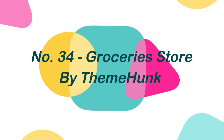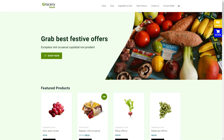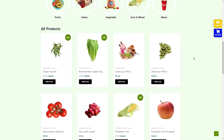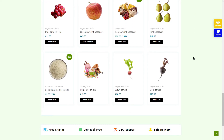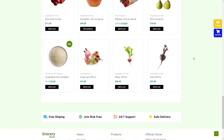Number 34: GroceryStore, by ThemeHunk. GroceryStore is a child theme of the Zeta WordPress theme that has a front-end layout switcher for the store page. This theme is the most suitable WooCommerce theme for creating a stunning retail website, and it is a builder-based theme with a lot of quick and easy customization possibilities.